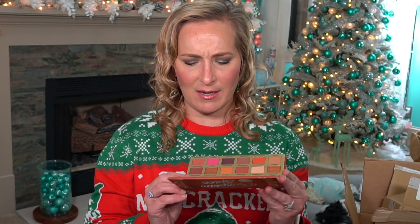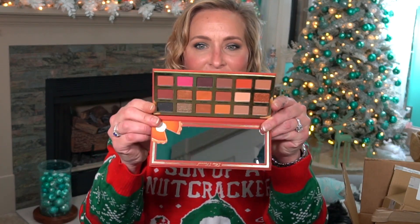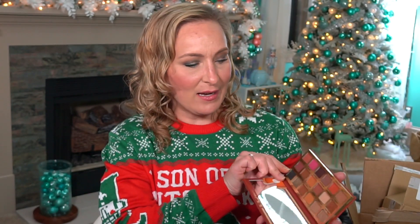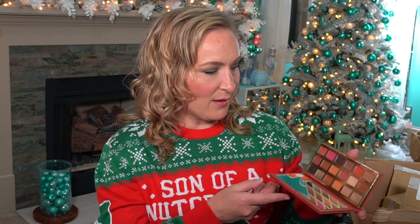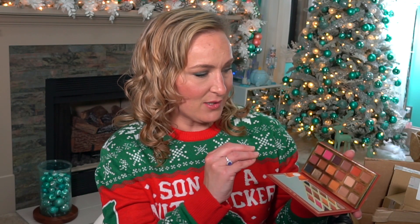The next thing I picked up at Sephora is this — the Too Faced Pumpkin Spice Second Slice palette. When I purchased this, it may not have been on sale, but I think it might be on sale now. So if you're looking into getting this palette, here's what it looks like. I do like Too Faced palettes. This one is cardboard packaging, not the typical metal ones, but that doesn't bother me. I love the purples and the oranges — it just looks like a very beautiful fall palette. If you like fall colors, this is a really good palette, and if you can get it on sale, that's an even better deal.